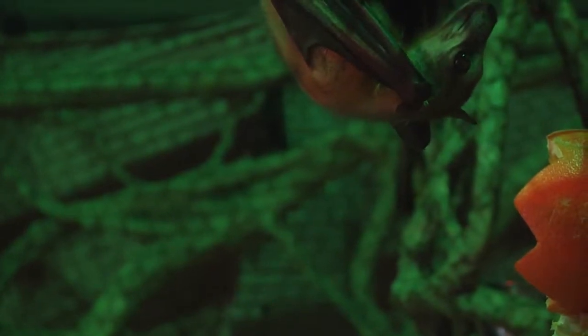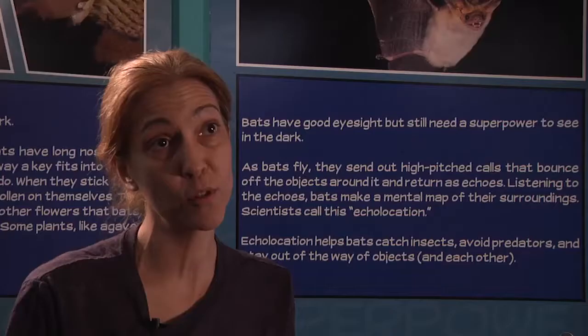Bats in Michigan — we have nine species here in Michigan and they are all insect eaters. They can eat almost their entire body weight in insects nightly, which could equal 3,000 insects per bat. We do our best to save as many bats as we can and provide homes for these rescued animals that have no place else to go.